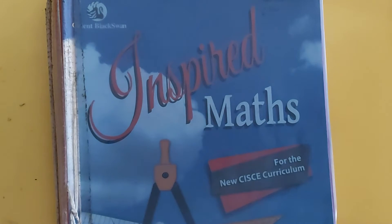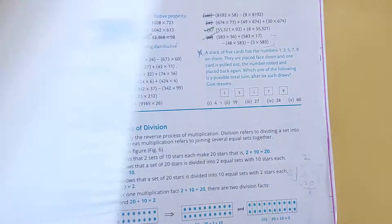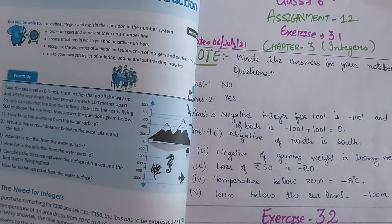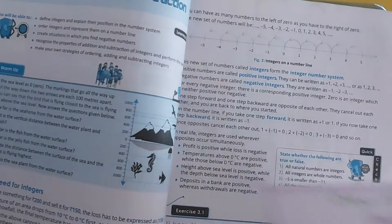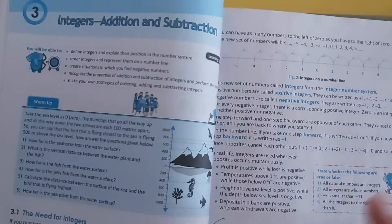So now we are going to start our third chapter: Integers — Subtraction and Addition and Subtraction of Integers. So firstly, our first question came to mind: what are the integers?